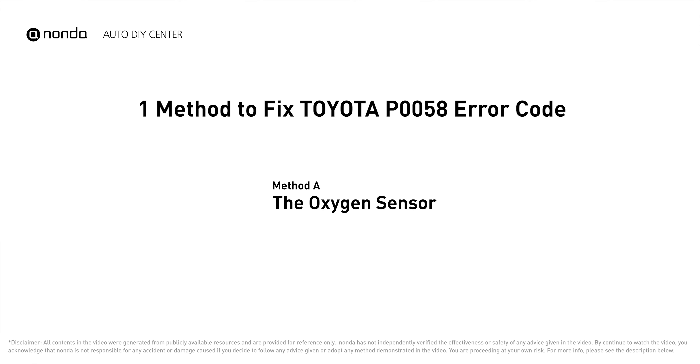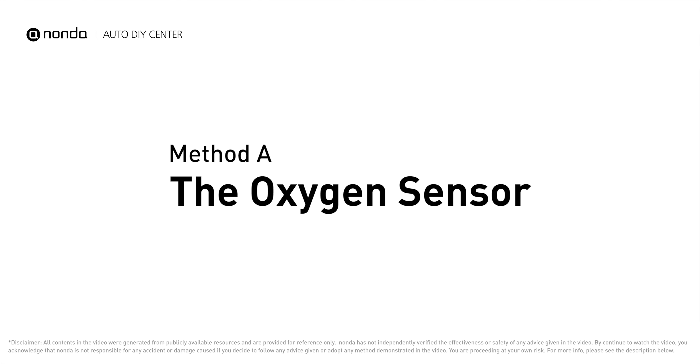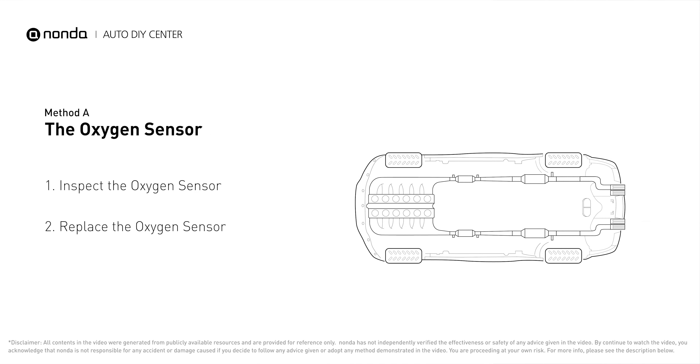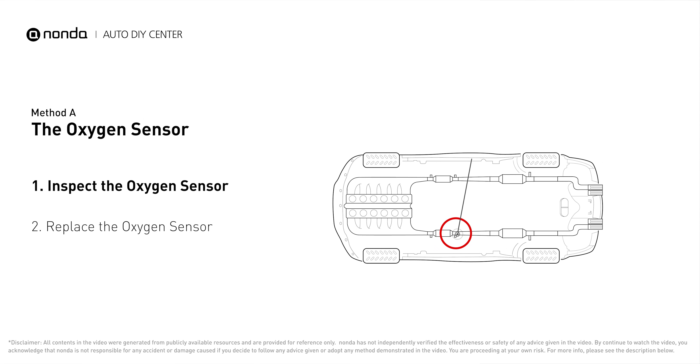Here is one of the most practical solutions to fix Toyota's P0058 error code. Method A – The Oxygen Sensor. This oxygen sensor is located right after the catalytic converter. Bank 2 is on the side with cylinder number 2, and Sensor 2 is usually the downstream oxygen sensor behind the converter.